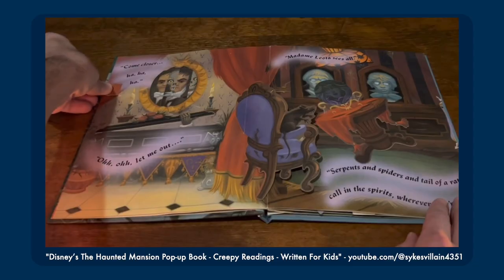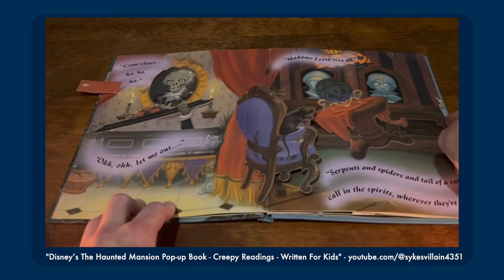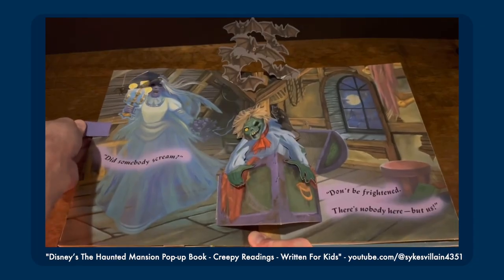Many of the things that move in the ride move similarly here thanks to pop-up technology. And interestingly enough, Leota didn't move in the ride at the time, but her table floats around here not dissimilarly from the way her head would float around 11 years later. There are some missed opportunities — like, I feel like the bride's beating heart could have been translated to a pop-up effect, but removing the veil for a scary face works too, I guess.